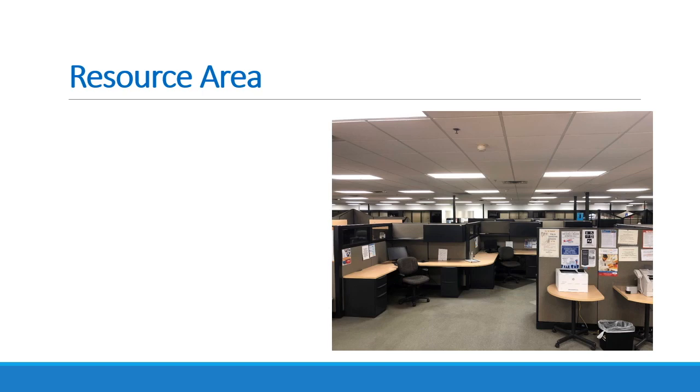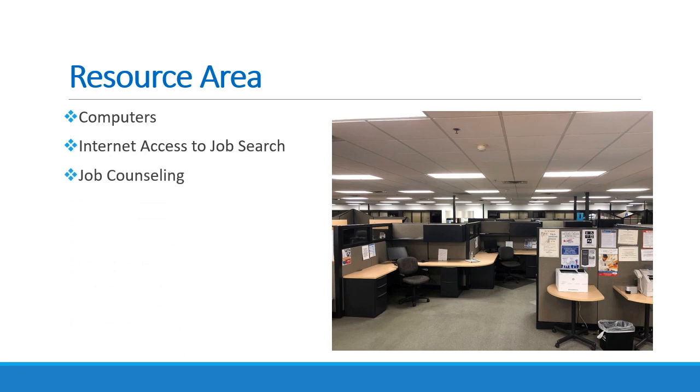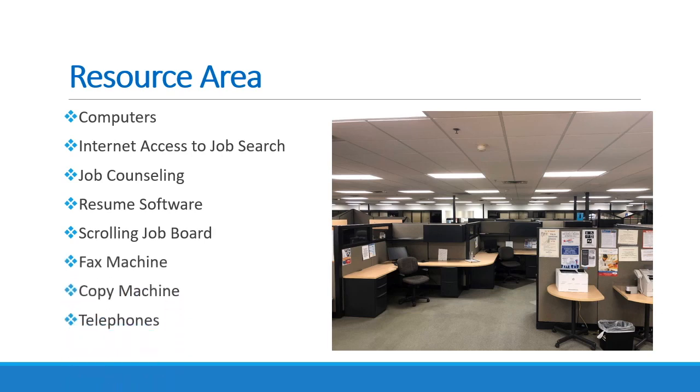Our resources include computers with internet access to conduct job search, job counseling to help you find postings which match your skills best, resume software so you can easily build your resume, a scrolling job board with all the jobs available in the area, and access to a fax machine, copy machine, and telephones.